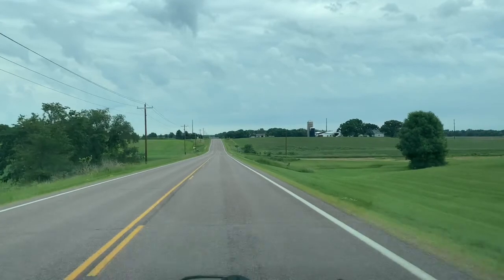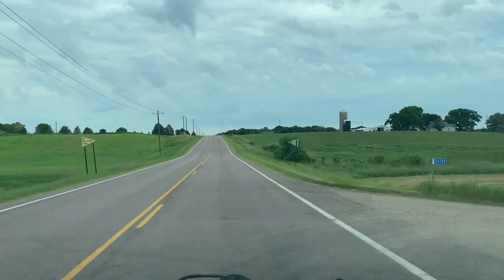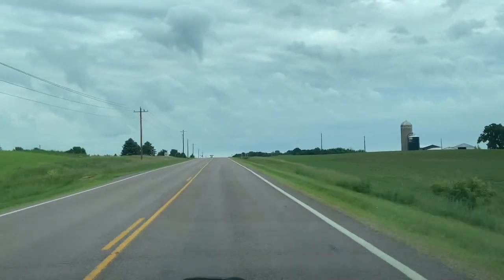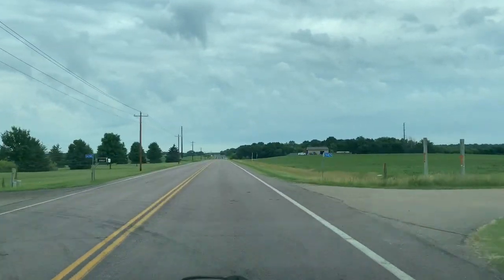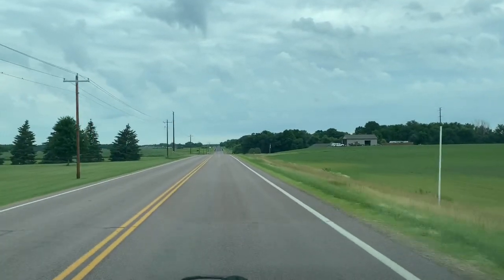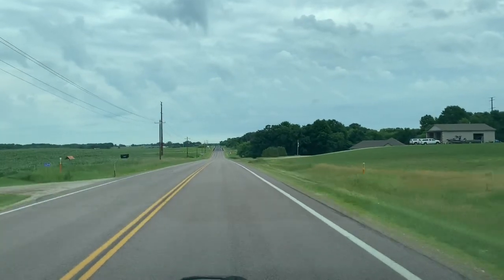It is a Saturday morning, June 20th. It's about 70 degrees here in Minnesota and it looks like it's about to rain. It's funny because a lot of people don't realize this, but in Minnesota it can get really muggy, so even though it's only 70 degrees, the air is really thick.